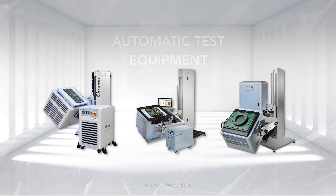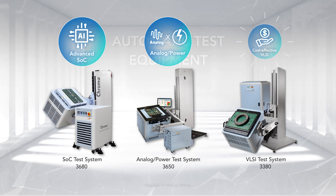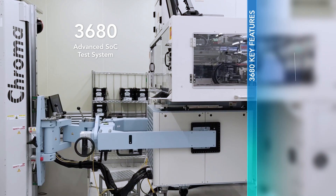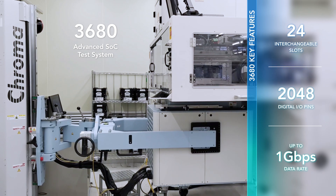Chroma's automatic test equipment is available for advanced SOC, analog and power, and cost-effective VLSI testing. By offering flexible configuration and wide coverage, Chroma's advanced SOC test system fulfills the ever-evolving needs of IC testing.